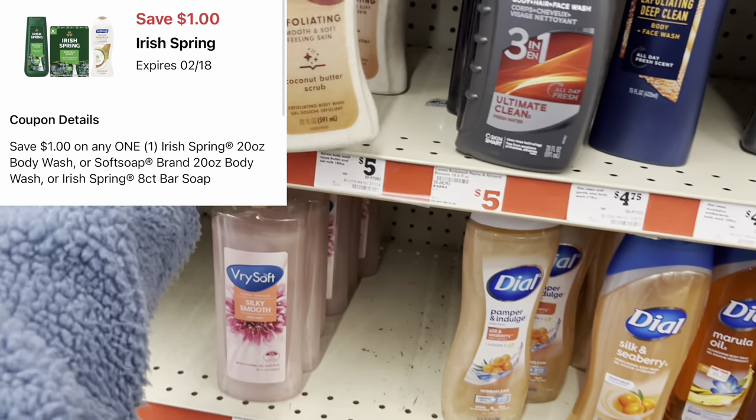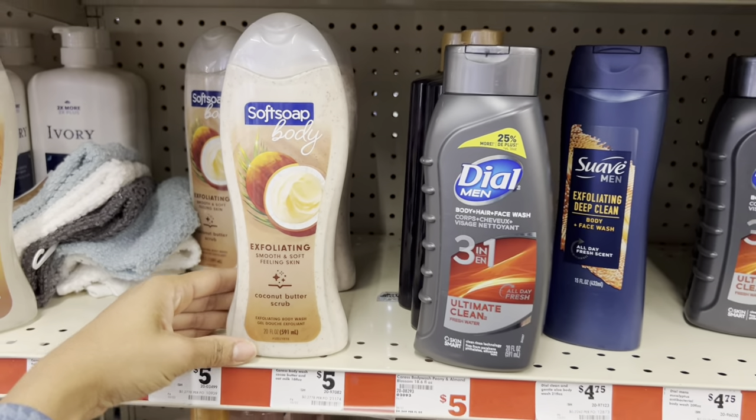That same digital that works for Irish Spring also works for Soft Soap, so if you want to pick up the Soft Soap at $5.25, you can factor that into your deal.